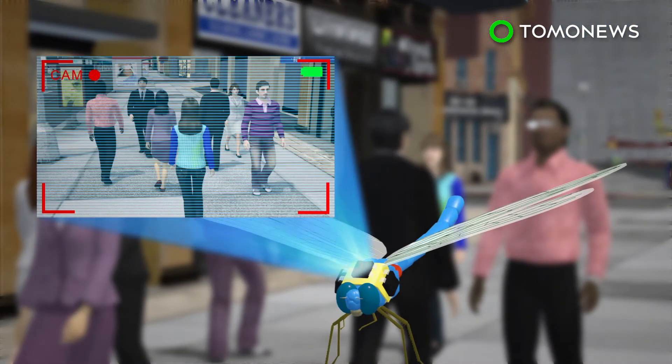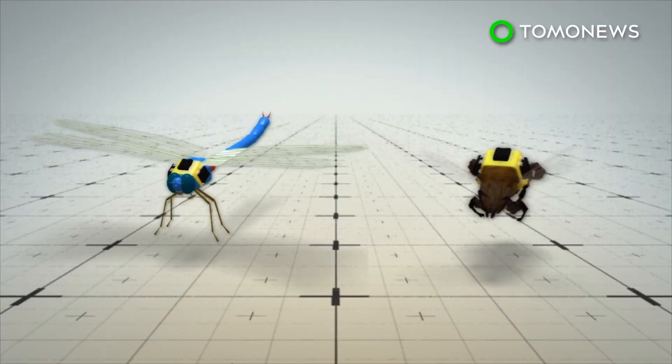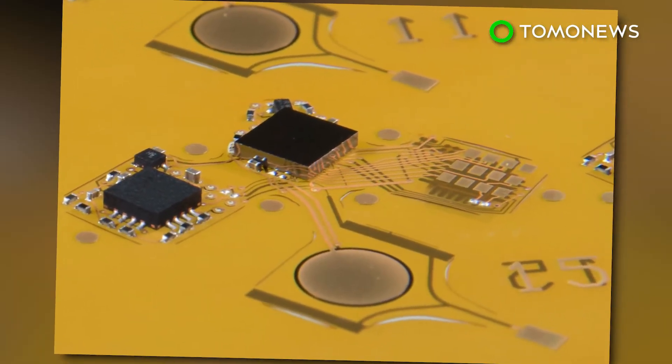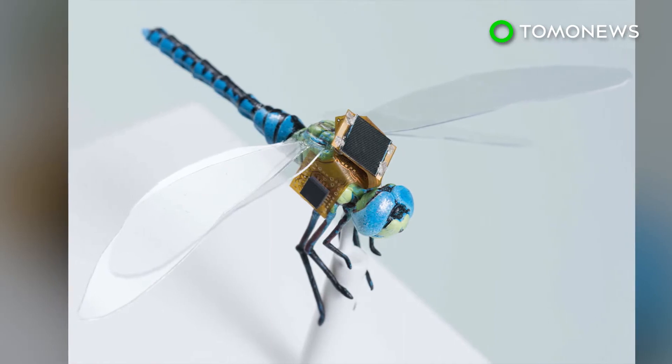Dragonflies can then be turned into tiny surveillance systems. The same setup can be applied to other insects of a similar size, such as honeybees. Other applications of this technology may include guided pollination, payload delivery, and precision medicine and diagnostics.